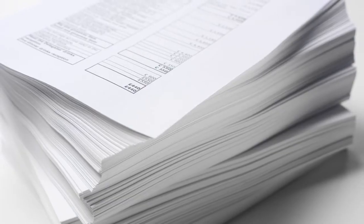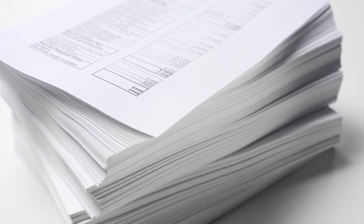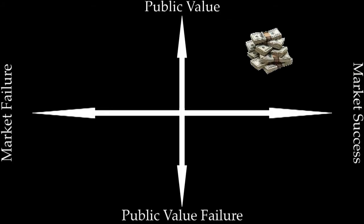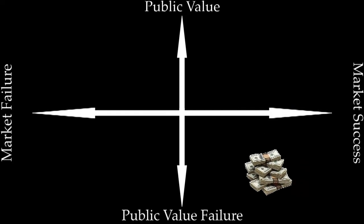In a contrasting example, our PVM study of patents from publicly funded research reveals that some of the original public values that motivated patent policies have been lost in the effort to maximize economic values. Here we have a situation where R&D policies enhance market success, but may create new public value failure.